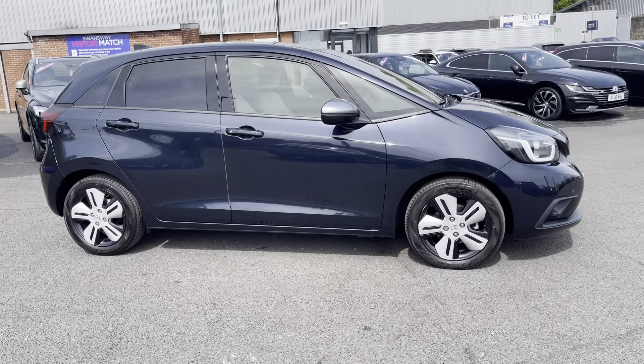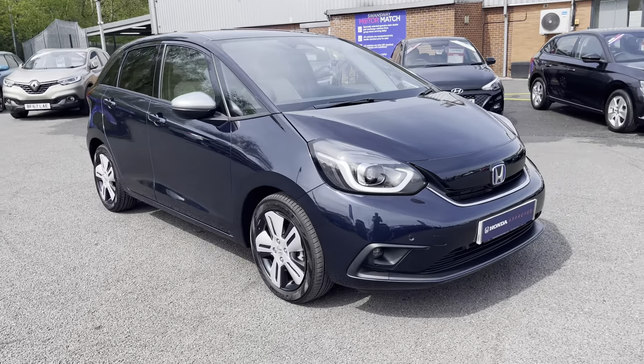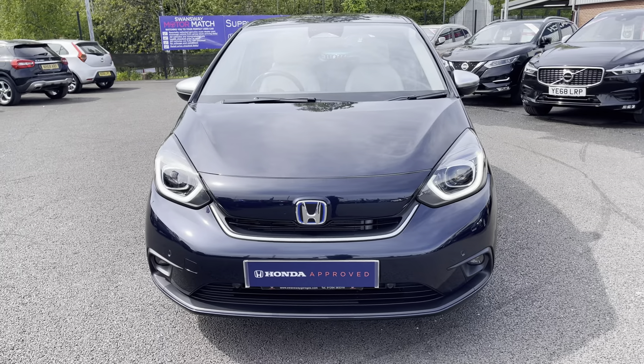Hello there, I'm Josh from Motor Match Bolton and today I'm going to be showing you around this used car for sale. This is the Honda Jazz EX model, equipped with a 1.5 litre petrol hybrid engine and automatic transmission.